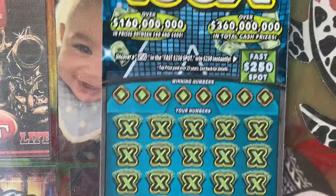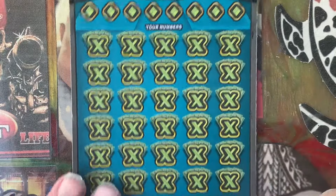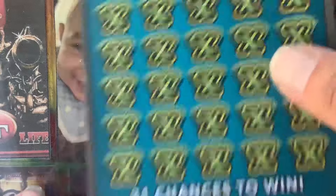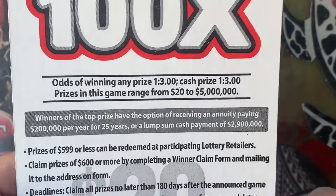Let's go with the older version of the $100X. Fast spot looking for $250 — you win $250 on the spot. Matching number game. Multipliers are 10, 20, 50, 100X — you get to multiply your prize. Odds of winning any prize: 1 in 3.0.